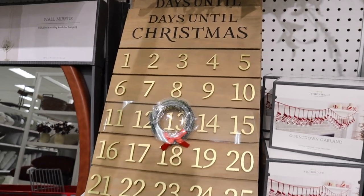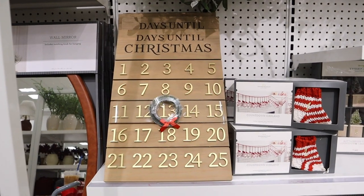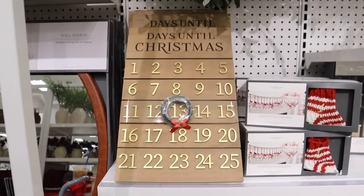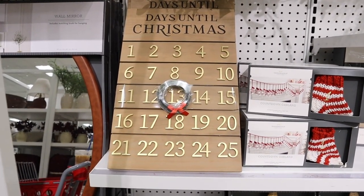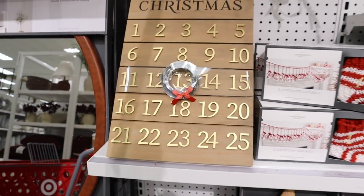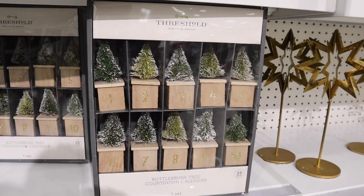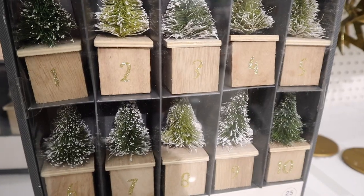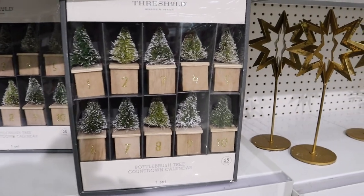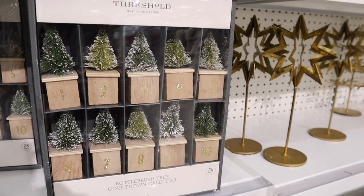Threshold has their countdown calendar with a little wreath — they've had it for several years and it's $30. It's a super good size with a little easel in the back, and I love the gold on the letters — a nice elevated version. There's also a bottle brush tree countdown calendar with 25 different pieces numbered in gold for $30. I'm not entirely sure how it's meant to be used — you may need to check the app.